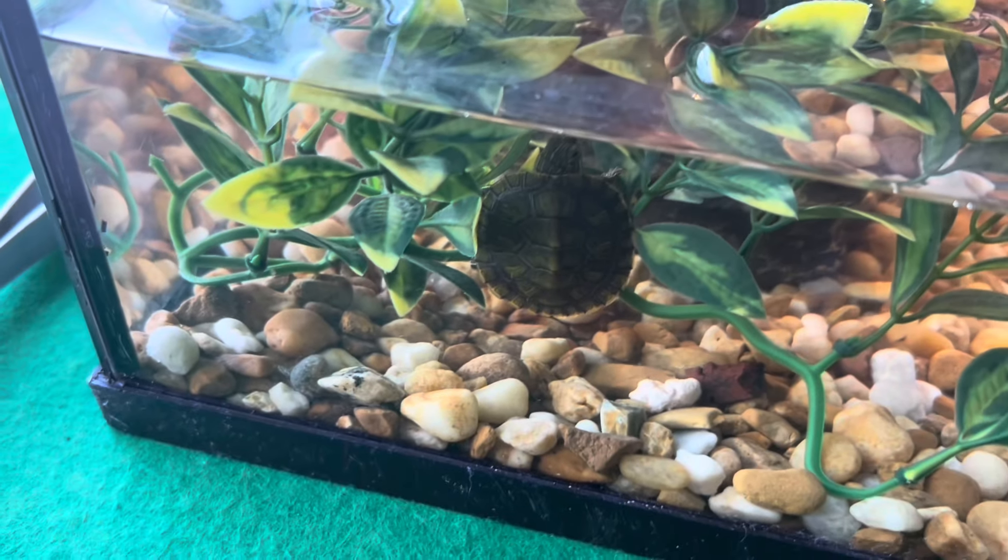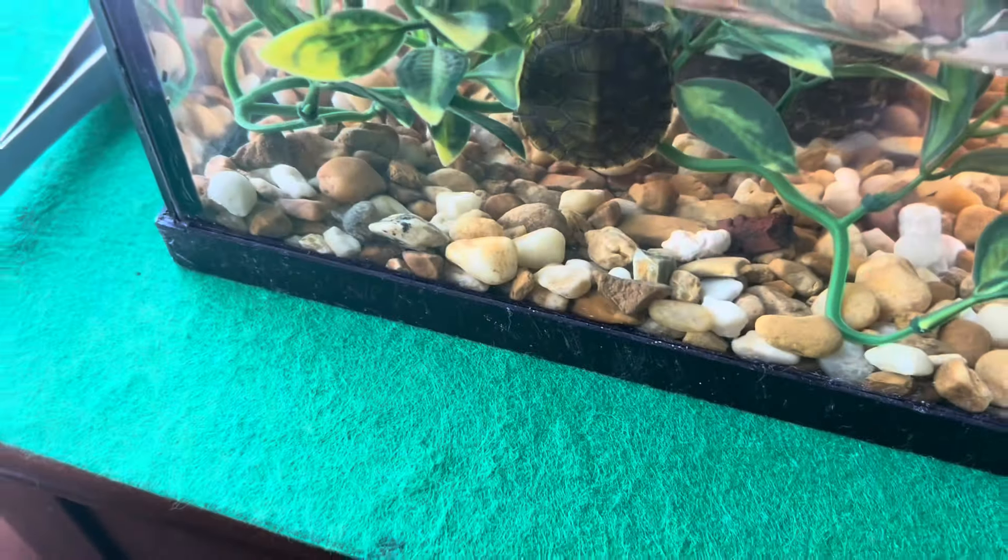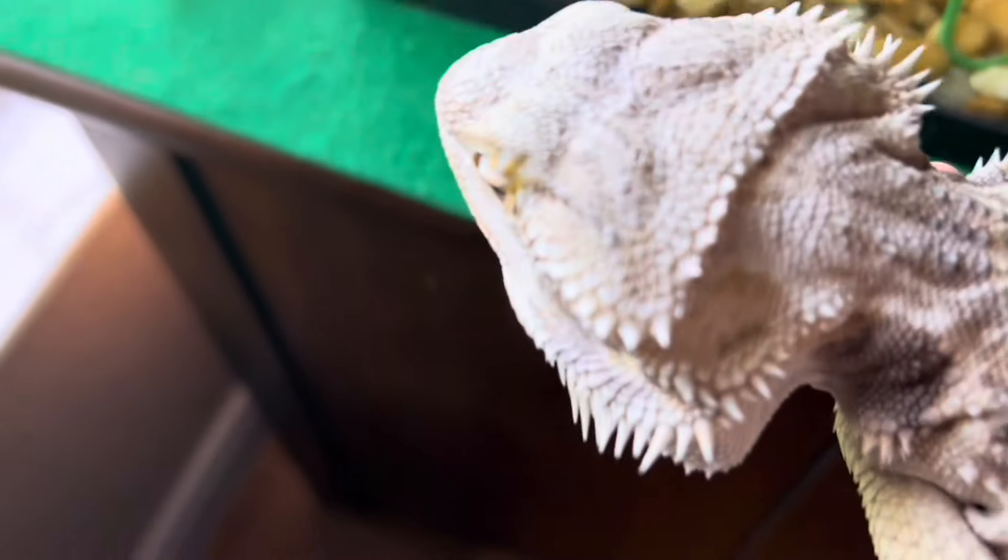Okay guys, the turtle's been in this tank for about two days now — it's eating, it's basking, it's slowly but surely getting used to me. And I'm going to show my bearded dragon.